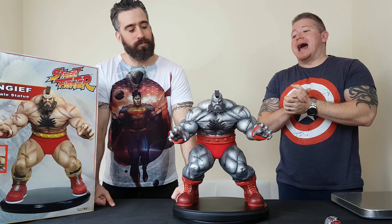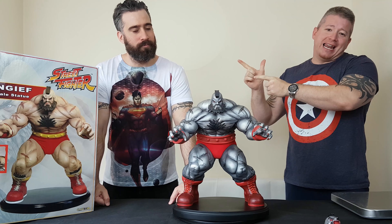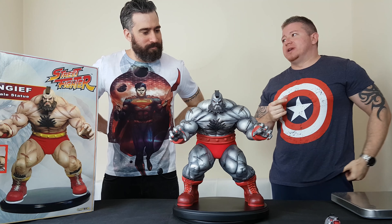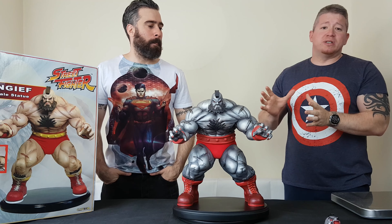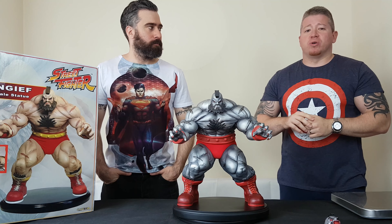Hey everyone, we're at Alex's house doing another review — geo chatting with Alex, who has a beard. We're at the ball pit as usual and we're going to be reviewing the Pop Culture Shock Mech Zangief. This is the exclusive, very rare piece that Alex has picked up, so stay tuned for our thoughts on it.